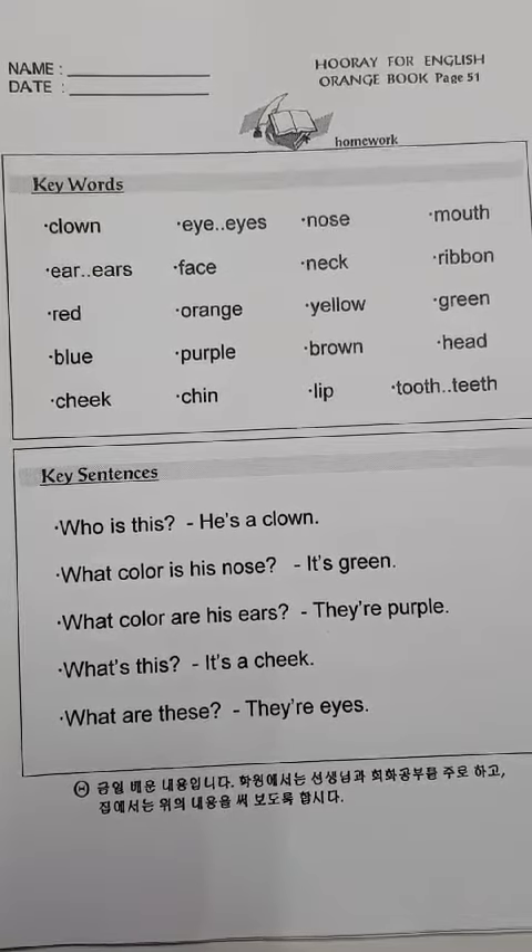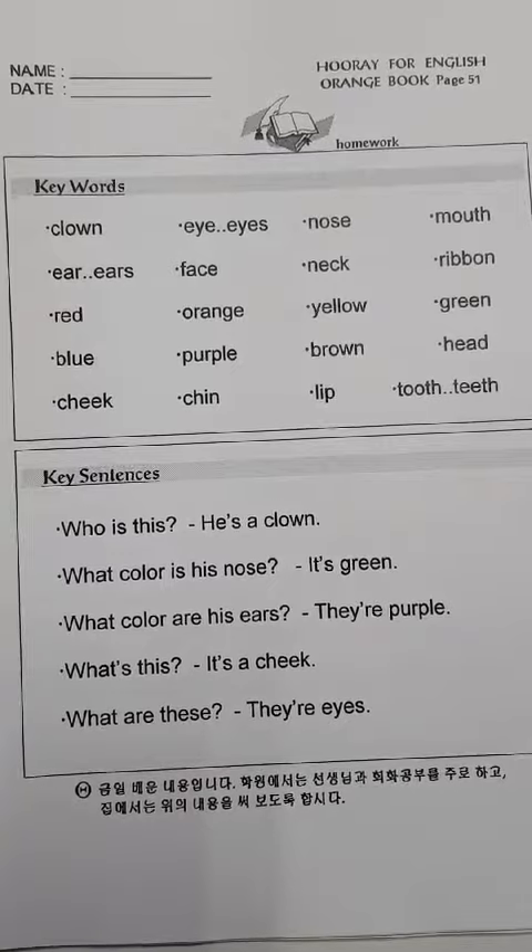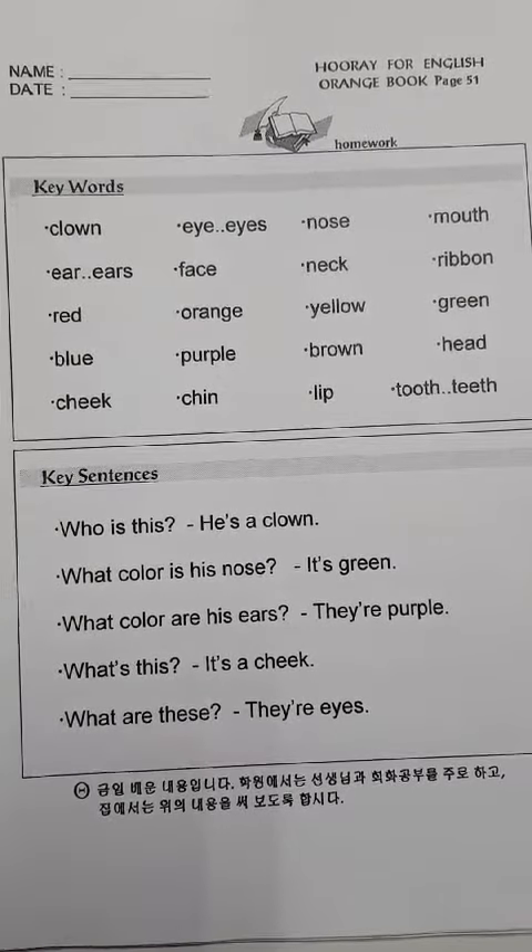Red, red. Orange, orange. Yellow, yellow. Green, green.